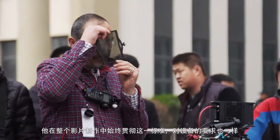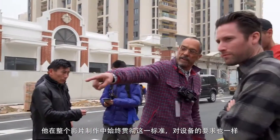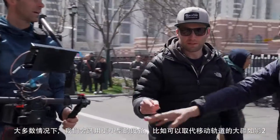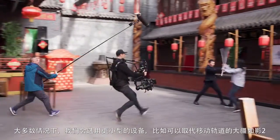Amir Makhry has a standard, and he's basically pushed this whole production to work at that level, including the gear. The Ronin has been very helpful, and since Jeremy has used it in the past, he relies on it. Most of the time, we wind up using smaller equipment like the DJI Ronin that would sub out for a dolly.